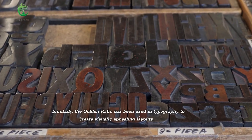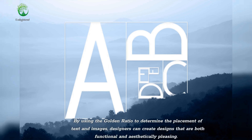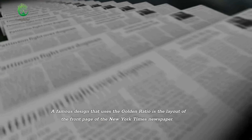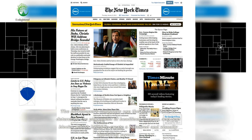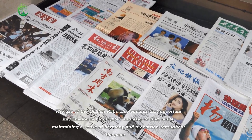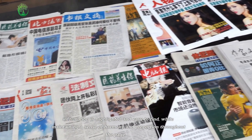Similarly, the golden ratio has been used in typography to create visually appealing layouts. By using the golden ratio to determine the placement of text and images, designers can create designs that are both functional and aesthetically pleasing. A famous design that uses the golden ratio is the layout of the front page of the New York Times newspaper. The designers use the golden ratio to determine the placement of headlines, images, and text blocks, which helps create a balanced and visually appealing layout. This also ensures that important information is highlighted and easy to find, while maintaining harmony and proportion throughout the page.